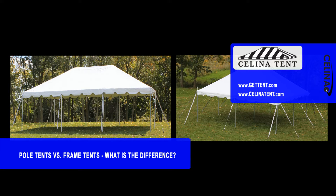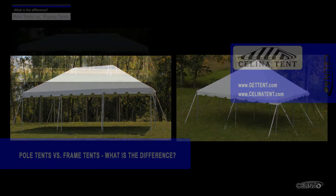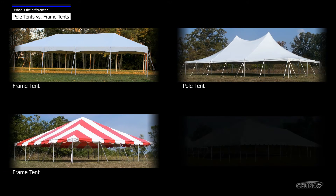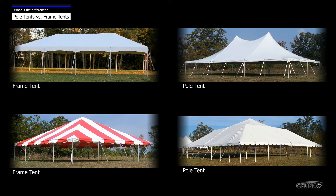A common question that we receive is: what is the difference between a frame tent and a pole tent? Celina has numerous series or brands of frame tents and pole tents. In this video we will give a general overview of the differences between frame tents and pole tents, but keep in mind that each tent brand has its unique characteristics.